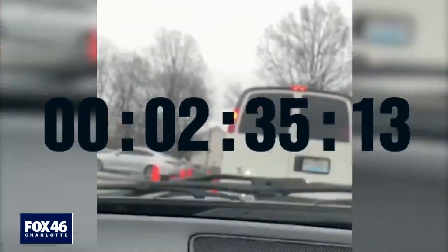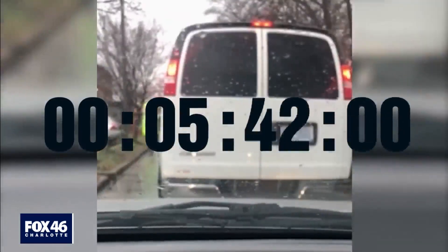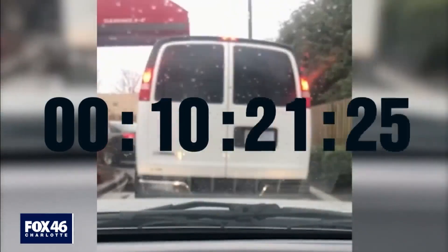To show you how backed up it can get, I went through the drive-thru around 1 o'clock to order a cup of coffee. I timed it — it took 14 minutes.